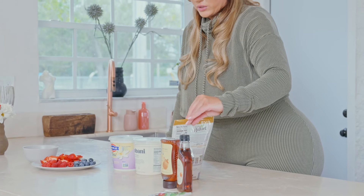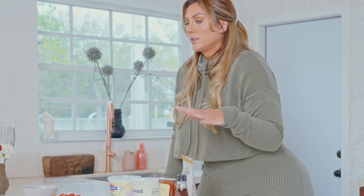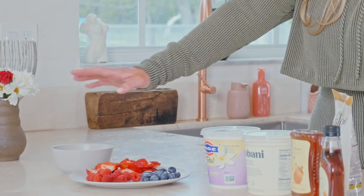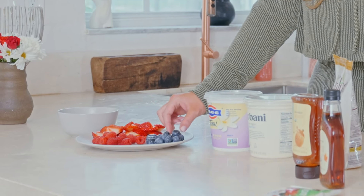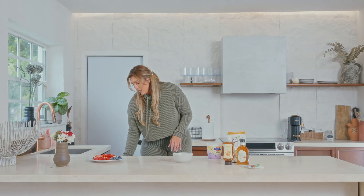We're going to have some granola — I got gluten-free because I need it. We've got honey to sweeten or maple syrup, and then an assortment of nuts to sprinkle on top along with our beautiful plate of berries. We've got strawberries, blueberries, and raspberries.